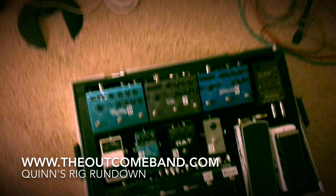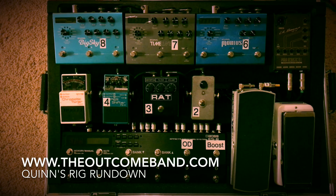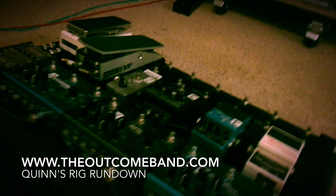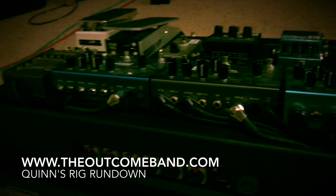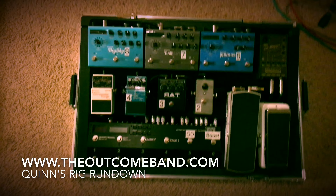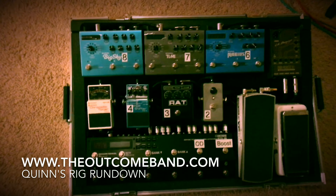Moving on, this is my pedal board I currently use. It is a custom pedal board constructed by none other than Mr. Andrew Dibbon in the band. And if anyone knows Andy, they know that he knows a lot about a lot. Not only is he a great drummer, but he knows a lot about a shitload.